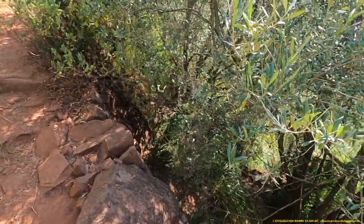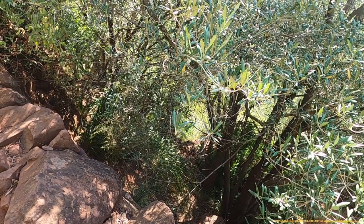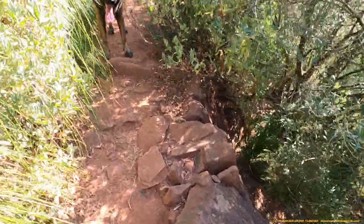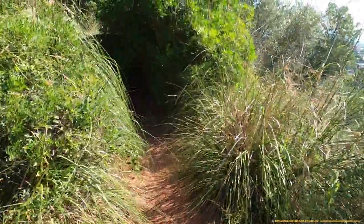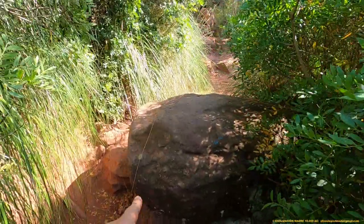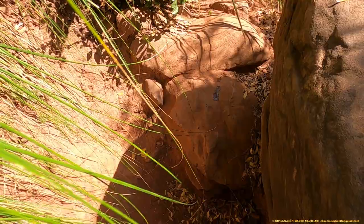Do you know what it means to build a causeway through this mountain? We are talking about major works. Here we have another altar, well integrated into the causeway.